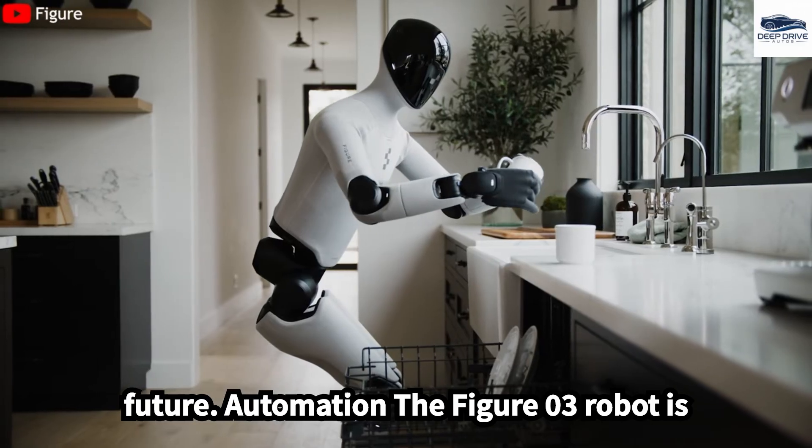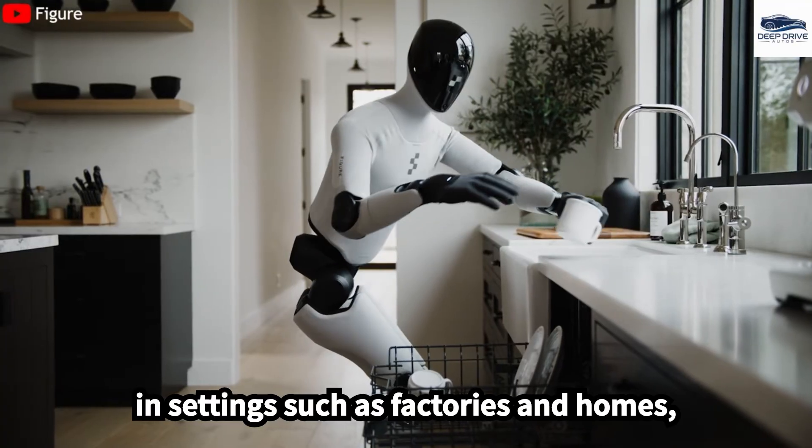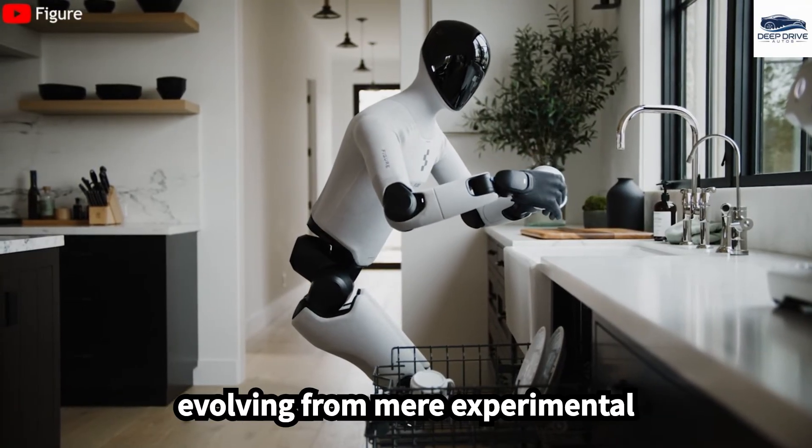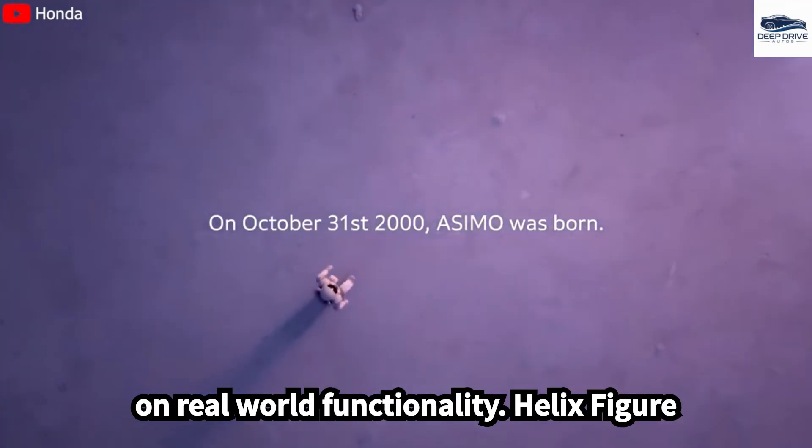The FIGA-03 robot is purposefully designed for practical use in settings such as factories and homes, evolving from mere experimental prototypes to commercially viable solutions. Its production mindset focuses on real-world functionality.